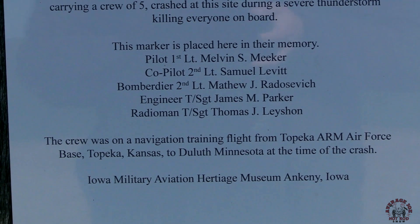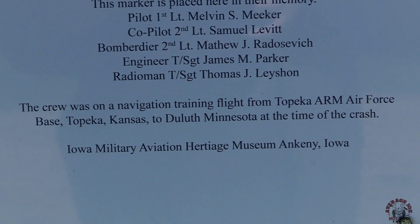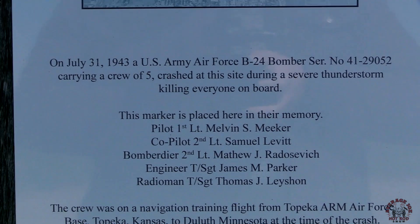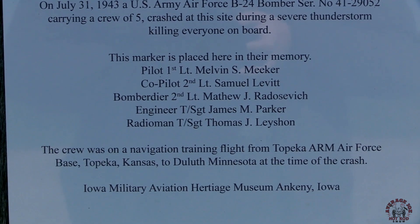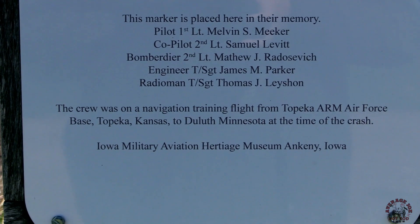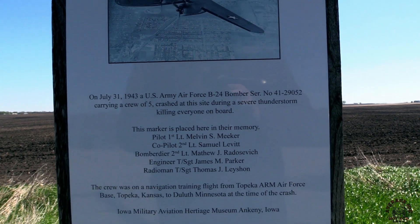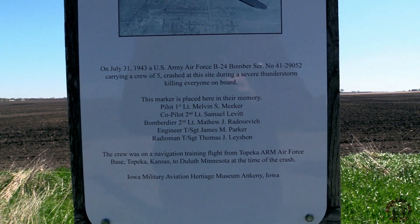Pilot, 1st Lieutenant Melvin S. Meeker. Co-pilot, 2nd Lieutenant Samuel Levitt. Bombardier, 2nd Lieutenant Matthew J. Radasevich. Engineer, Technical Sergeant James M. Parker. And finally, Radioman, Technical Sergeant Thomas J. Lychen. The crew was on a navigation flight from Topeka Army Air Force Base, Topeka, Kansas to Duluth, Minnesota at the time of the crash. The marker was placed here by the Iowa Military Aviation Heritage Museum out of Ankeny, Iowa — that's basically a suburb of Des Moines.